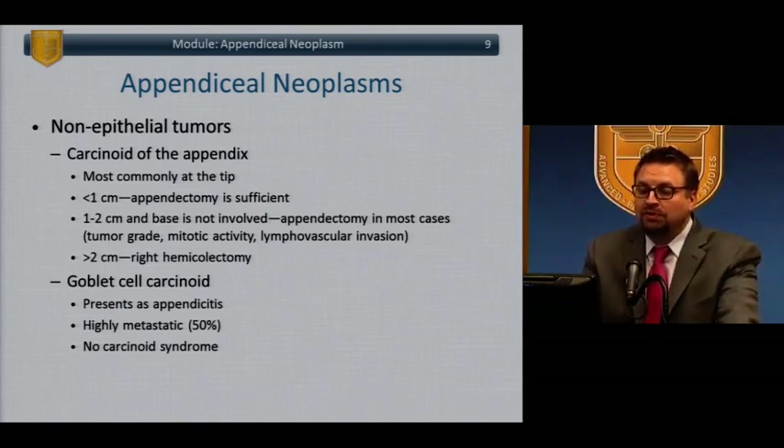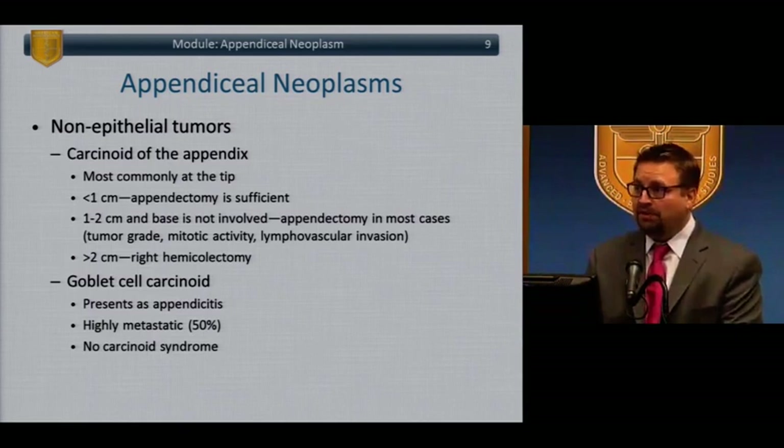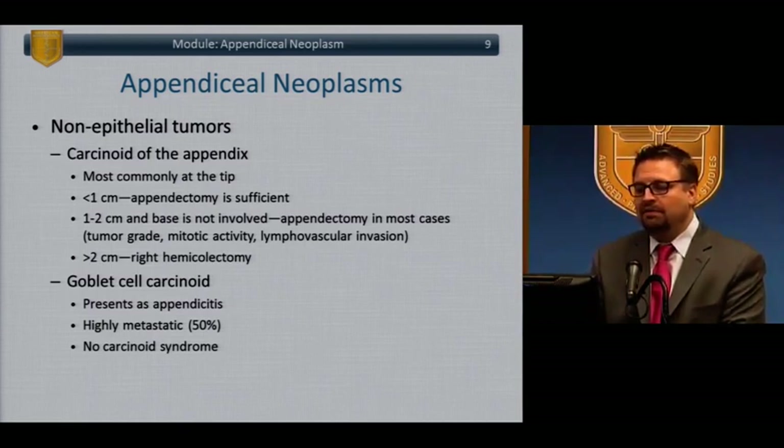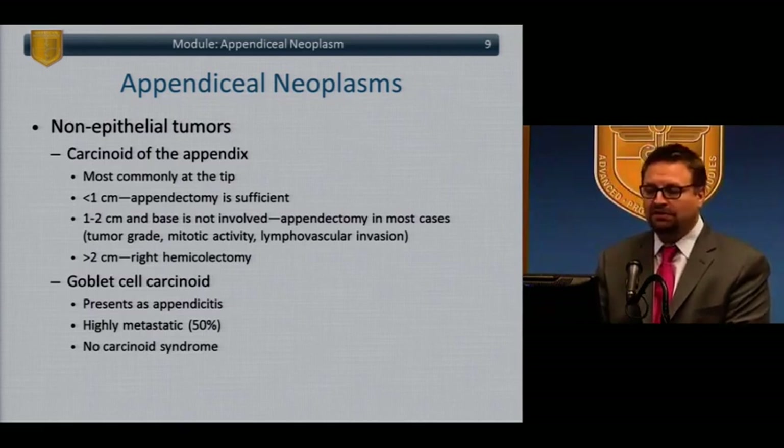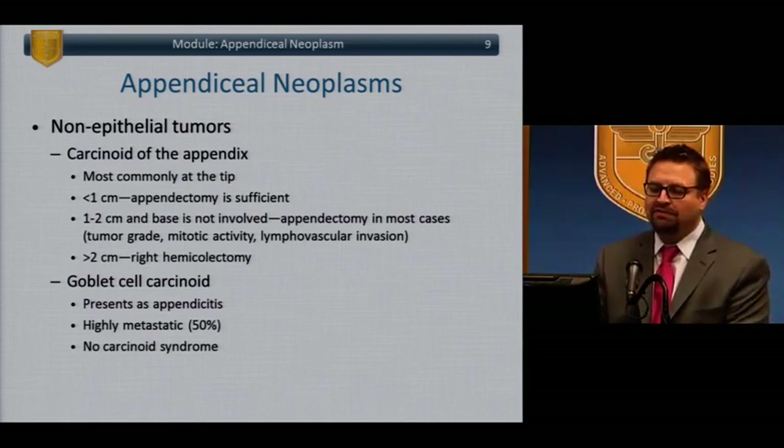In the non-epithelial tumors, most often we're talking about carcinoids. These are found most commonly at the tip, and the treatment is based in part on the size. Small tumors, meaning less than 1 centimeter, typically appendectomy alone is sufficient. For large tumors, more than 2 centimeters, a right colectomy is indicated. For in-between tumors between 1 and 2 centimeters, it depends — if the tumor is at the tip, the base is free, and there's an obvious margin, that may be okay. However, if it's a high-grade tumor, there's lymphovascular invasion, or the mesoappendix is involved, then you should proceed to right colectomy.